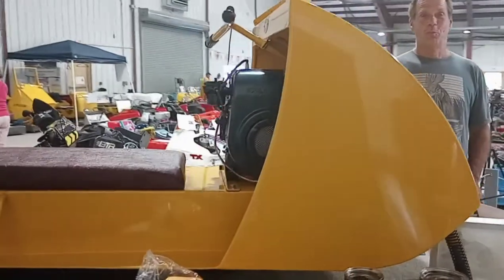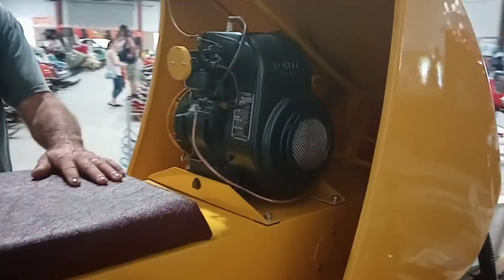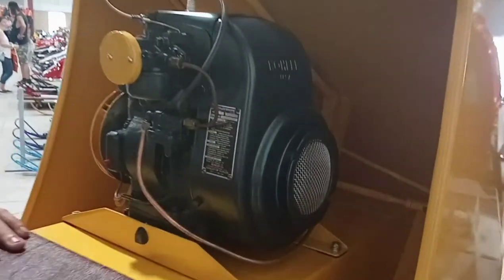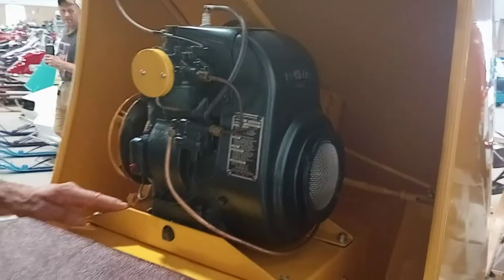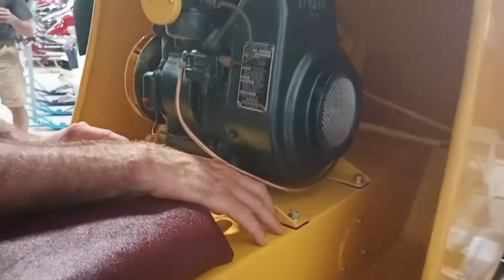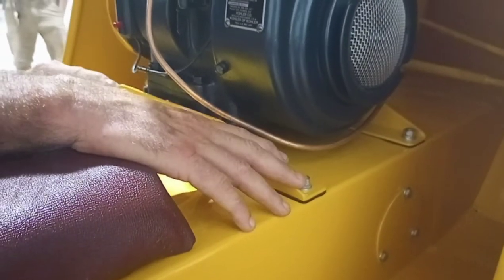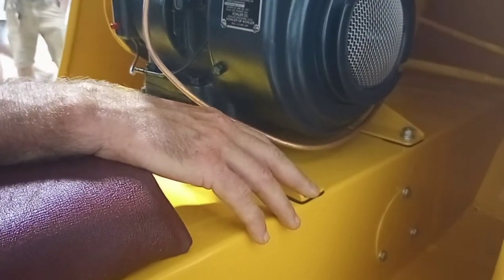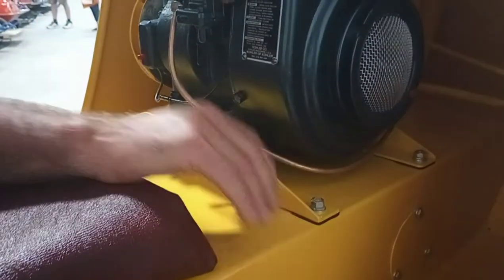Prior to doing the snowmobiles, Bombardier gave him other travel vehicles like a B-12. On the 60 Skidoo, the motor mount is bolted straight onto the sled, whereas on the 61 there's a rubber gasket on it.